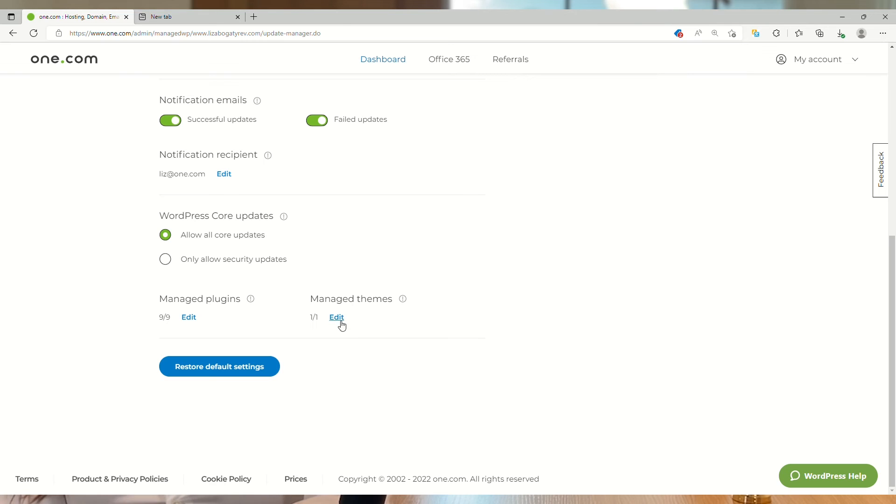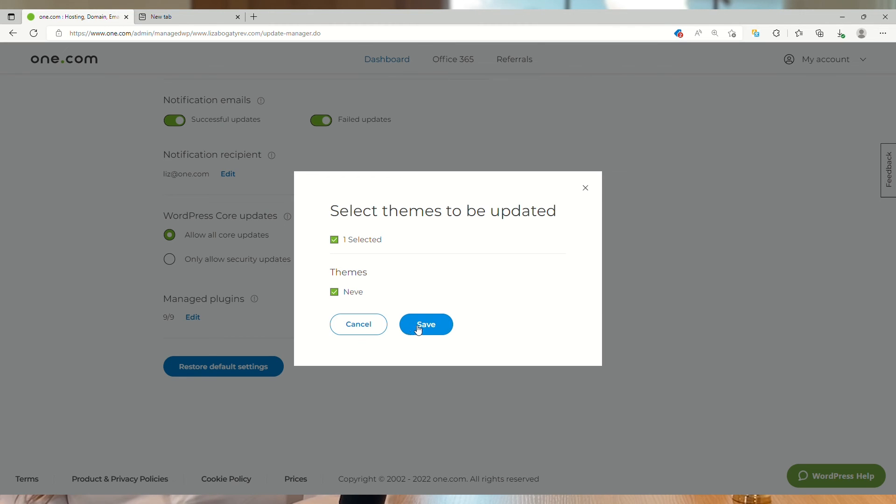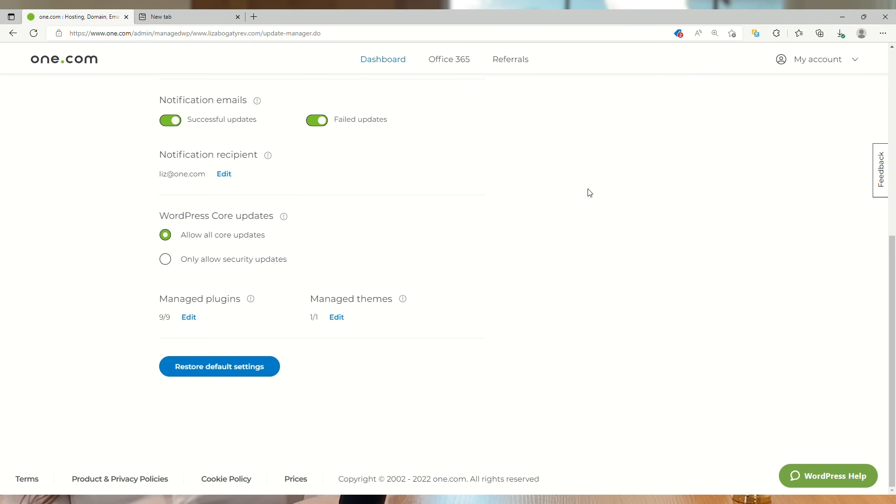Your site is backed up daily and you can roll back an update to a previous version anytime in just a few clicks. And of course, our priority support team is here for you 24/7 via live chat straight from your dashboard if you need help.